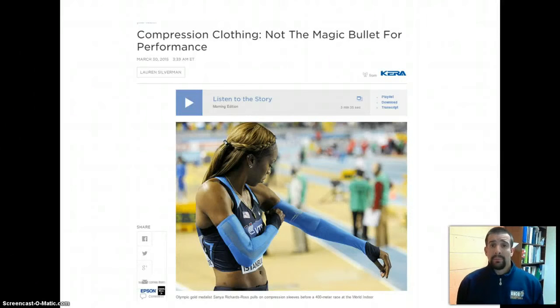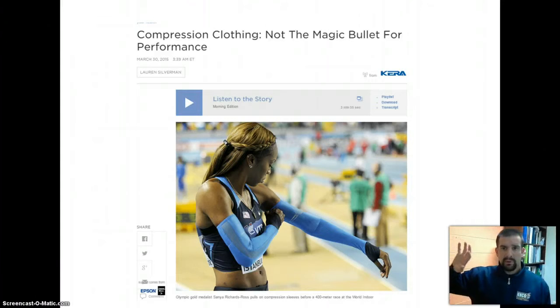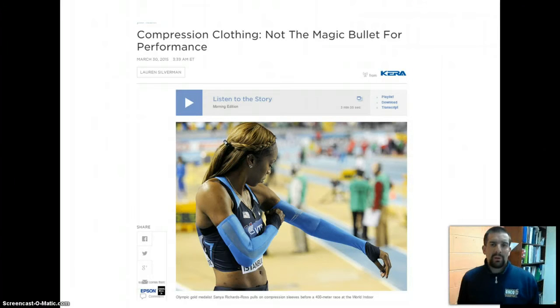We're now entering our last type of research study — relational studies. We'll talk later in the lecture about the different types of studies and some of the nomenclature and terminology. But first, I want to give you a preview and some context for where this came from.